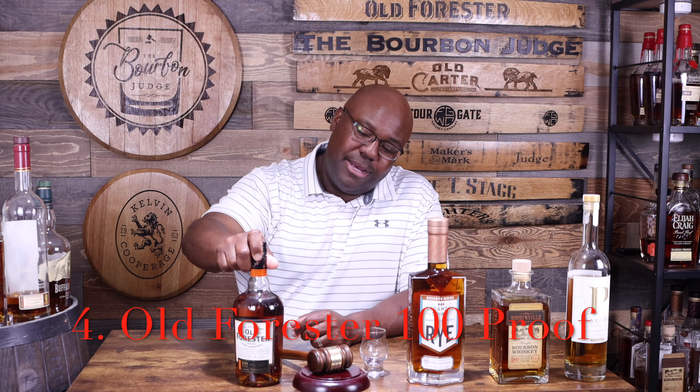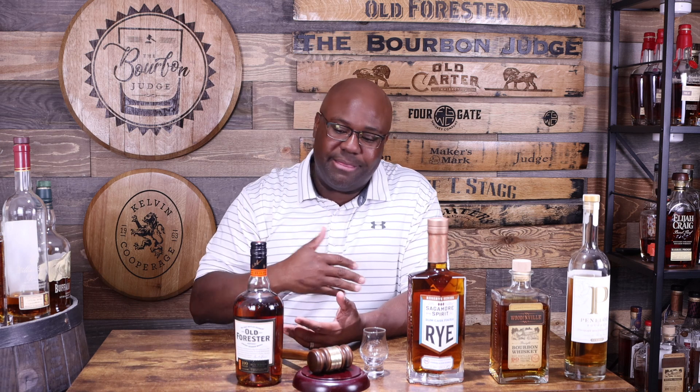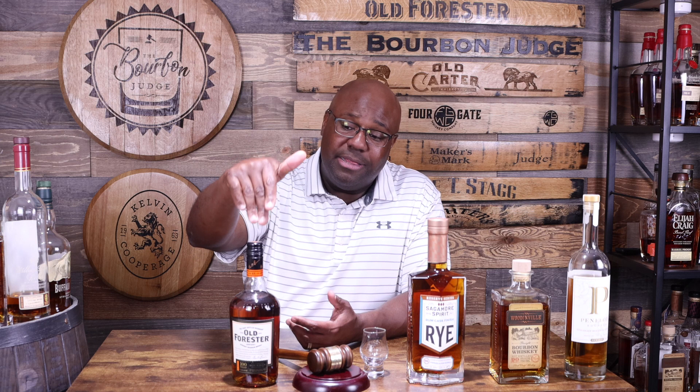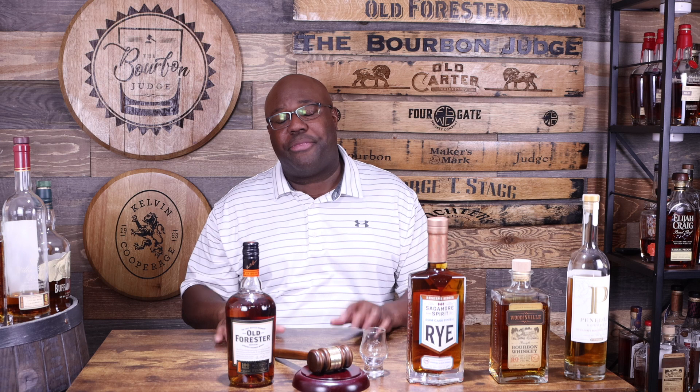Number four: budget friendly, consistent, and damn good — Old Forester 100. It's a sub-$30 bottle. Everything Old Forester puts out is always fantastic — there's nothing they put out that's not good. For a sub-$30 bottle at 100 proof, this is an amazing bottle you can find at the majority of liquor stores. Great quality day in and day out. Easily one of Brown-Forman's best products out there, hands down.